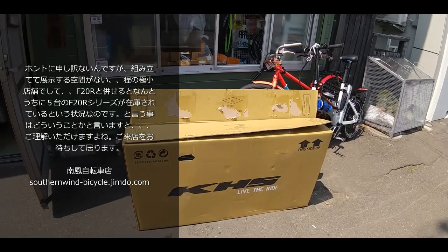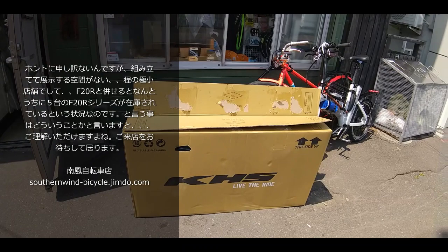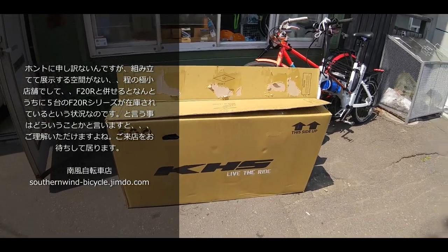乗ってみればわかるんですけど、うちの試乗車のF20 RCに関して何度か述べておりますので、興味が湧いた方はそちらのほうもおさらいしていただけるとありがたいんですけど、すごい絶妙なところですよね。